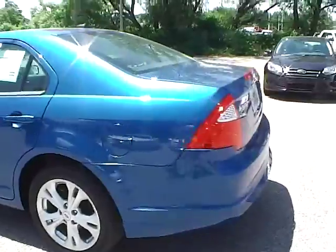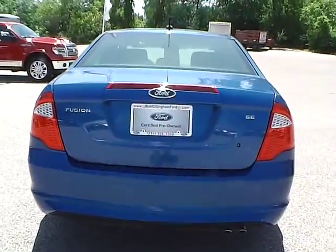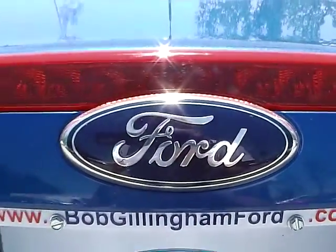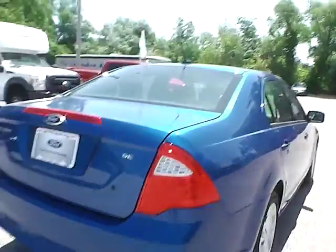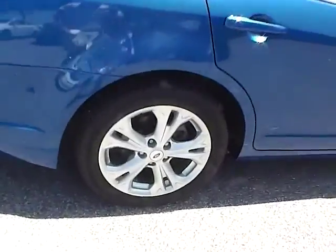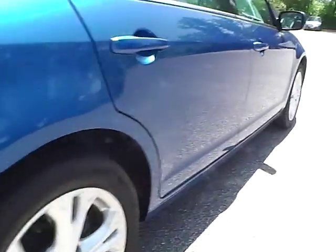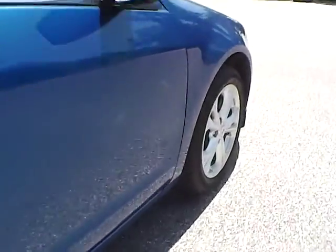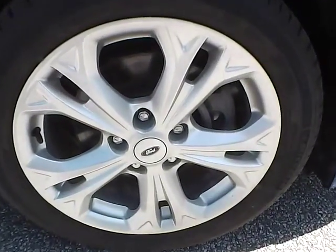As for the back of the vehicle, we have the Ford badge in the center, Fusion lettering on the side, as well as the SE lettering on this side. As for this side of the vehicle, no curb rashes or scratches on the rear wheel, no dents or dings along the side, and no curb rashes or scratches on the front wheel.